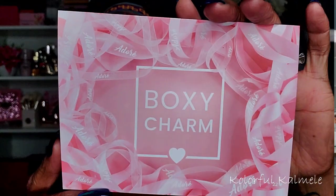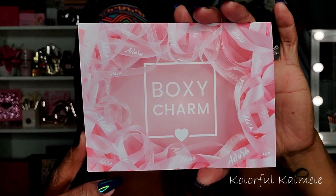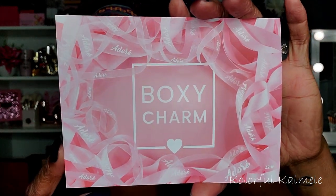When I open up my box I see it does say BoxyCharm Premium. It's very pretty — pink with ribbons, kind of looks like flowers. It lists all of my products right here on my card, and has some information about a Boxy pop-up with items that are going to be in the pop-up. Let's go ahead and see what I got in my box this month.